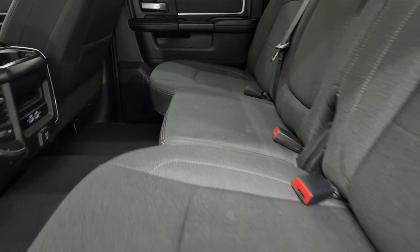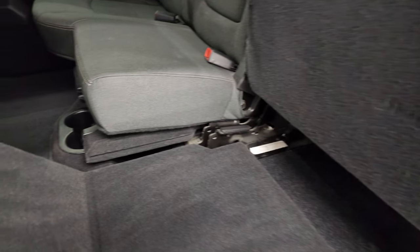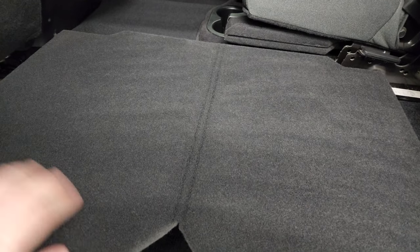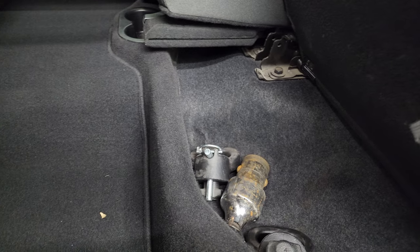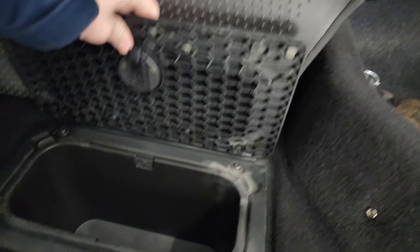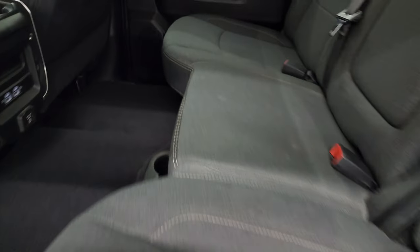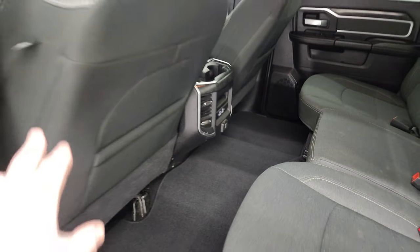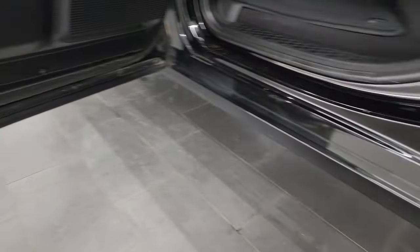Taking a look at the back seats — no rips or tears back here. It has the LATCH child safety system for car seats, a power sliding rear window with built-in rear defrost, and these seats fold up for extra storage. You get a load floor back here — great for muddy boots, tools, or pets. There's also in-floor storage with removable bins for easy cleaning. In the rear you get a 115-volt 400-watt plug-in, two USBs, and two USB-Cs. Side curtain airbags are on the seats, child safety locks are on the back doors, and the bottoms and insides of the doors all look fantastic.